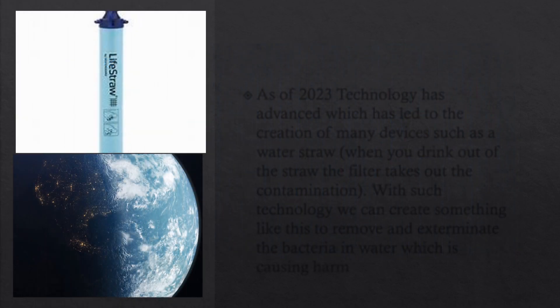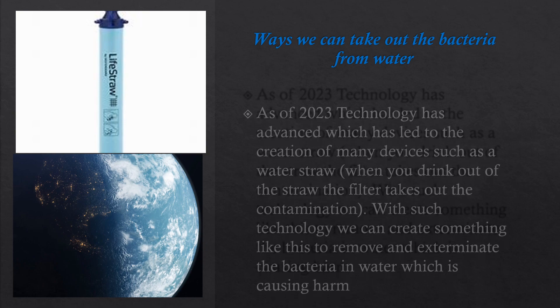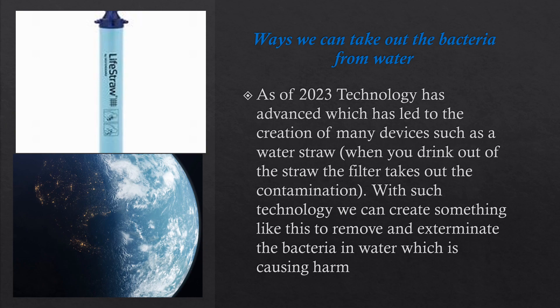Removing bacteria from water: As of 2023, technology has advanced, leading to the creation of devices such as a water filter straw. When you drink through the straw filter, it removes contamination. With such technology, we can create something similar to remove and eliminate bacteria in the water that is causing harm.